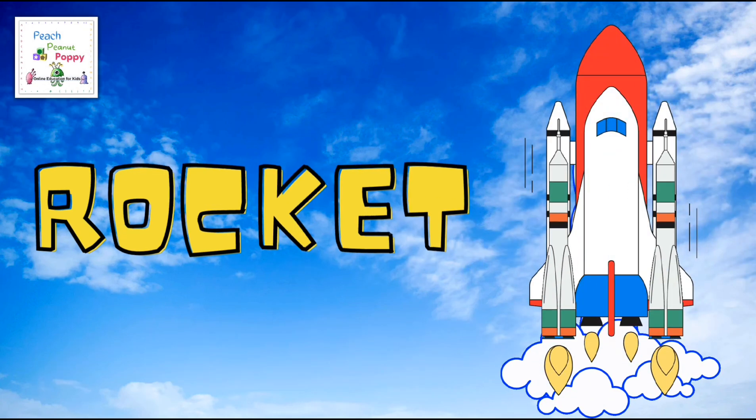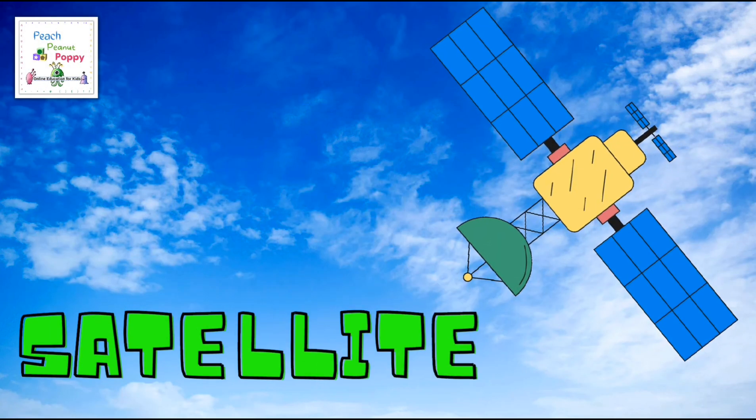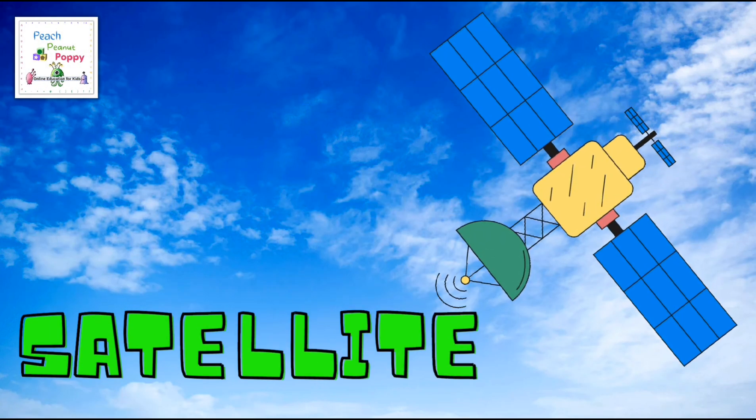Next is the rocket. And then we have the satellite.